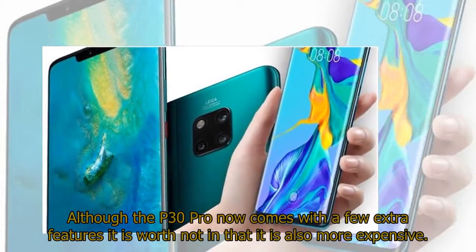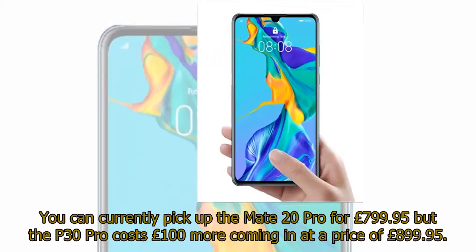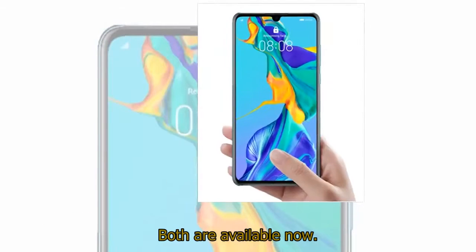Although the P30 Pro comes with a few extra features, it is worth noting that it is also more expensive. You can currently pick up the Mate 20 Pro for £799.95, but the P30 Pro costs £100 more, coming in at a price of £899.95. Both are available now.